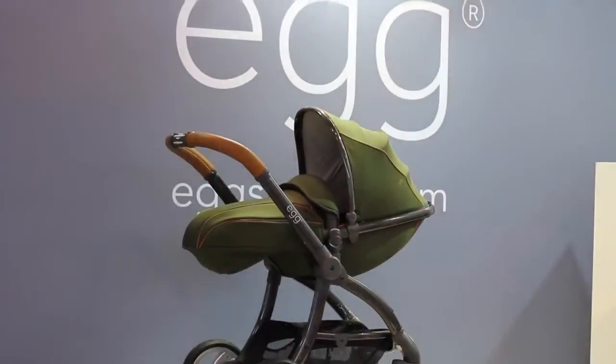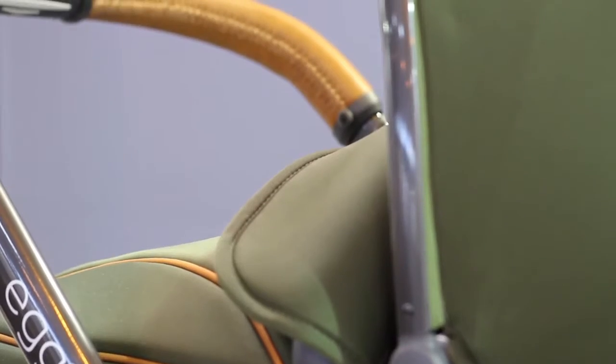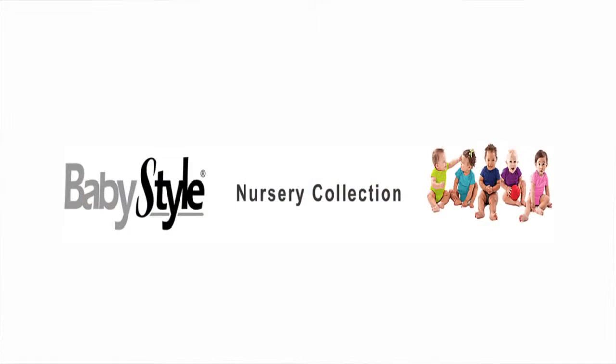Egg is a luxury premium brand, new to the marketplace. You can see from the shape of the egg where the name comes from, with its smooth curves and continuous lines. Egg has been designed from scratch and it's been in development for two years, and as you see it today, it's the finished product. Egg is actually owned by the parent company Baby Style, who have been in the nursery industry for over 16 years and are well established within the nursery industry.